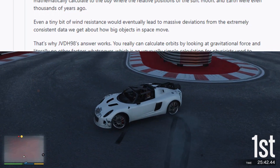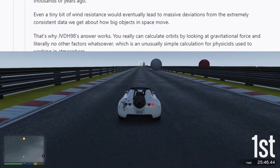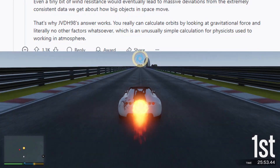That's why this answer works. You really can calculate orbits by looking at gravitational force and literally no other factors whatsoever, which is an unusually simple calculation for physicists used to working in atmosphere.